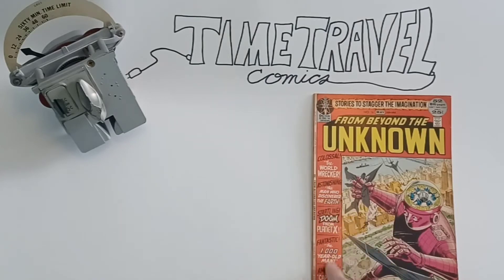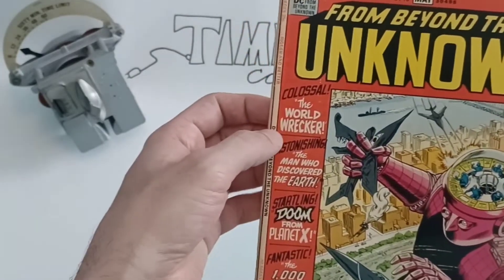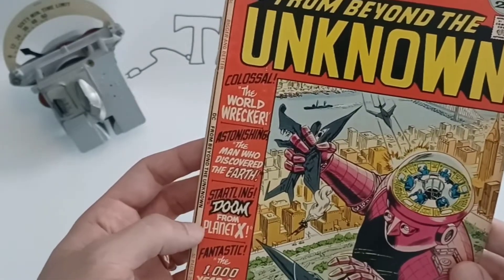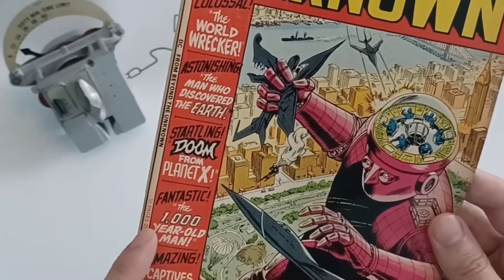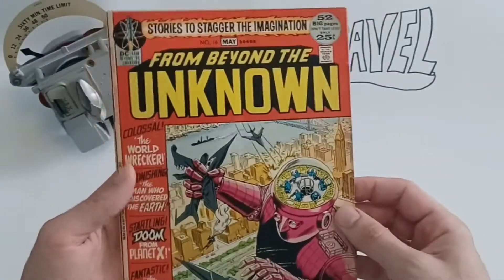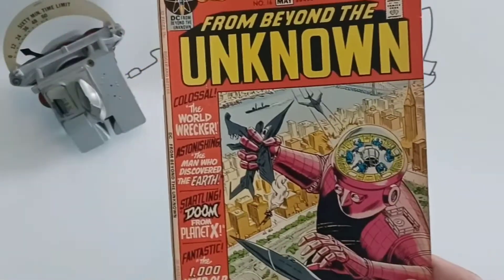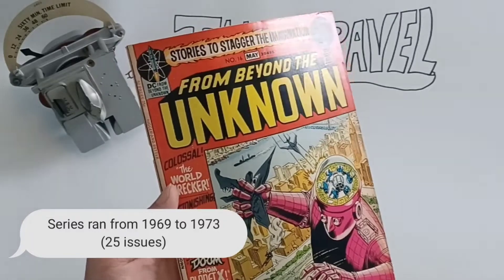This cover is by Murphy Anderson. You can see in the column on the left-hand side the titles of the stories within the book — at least five short stories. 'The World Wrecker' and 'The Man Who Discovered Earth' was in Mysteries in Space number 51. 'Doom from Planet X' and 'The 1000 Year Old Man' refers to Strange Adventures number 15. So we have a lot of Strange Adventures and Mysteries in Space represented in this bronze age book. This particular series was published from 1969 to 1973 with a span of 25 issues of just great artwork from Murphy Anderson and Carmine Infantino — just a lot of DC greats.